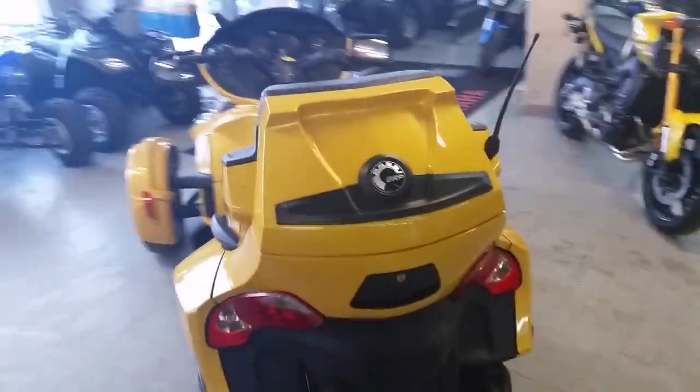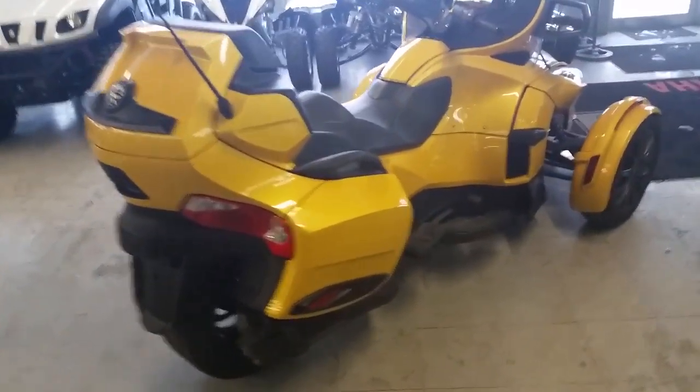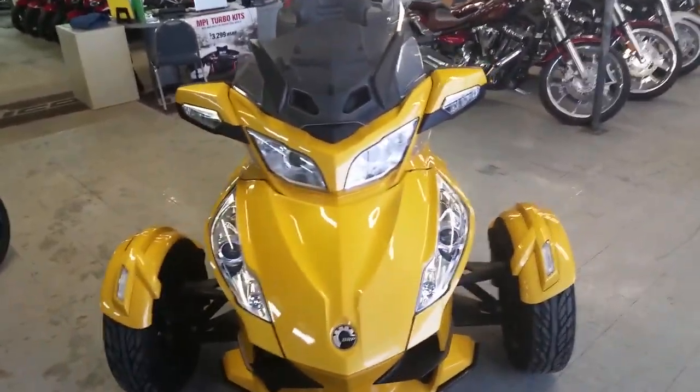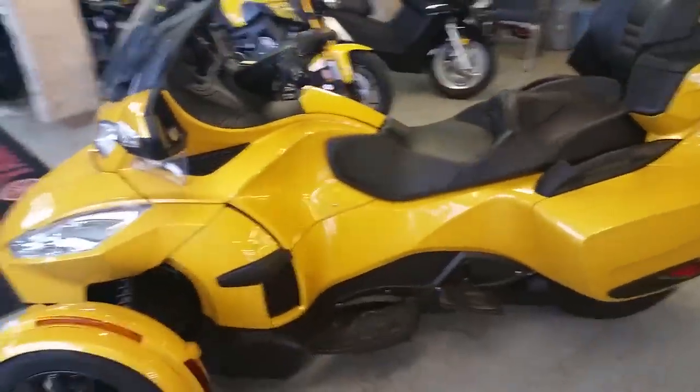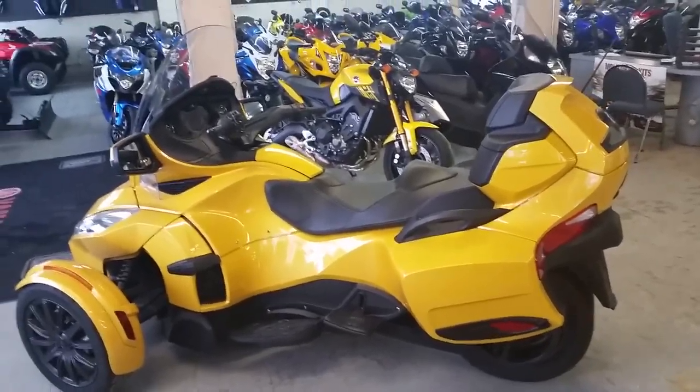We have a 2013 Can-Am Spyder RTSS E5 for sale with all the extras — this thing's got it all: electric shift, limited candy pearl paint, anodized rims, sway bar, radio, heated grips, cruise control, locking saddlebags and trunk, and more. This Spyder is loaded, very sharp and spotless. It runs perfect and needs nothing. It is under Can-Am factory warranty until 9/4/2018. You can't go wrong with this one. Visit our website at approvalpowersports.com.